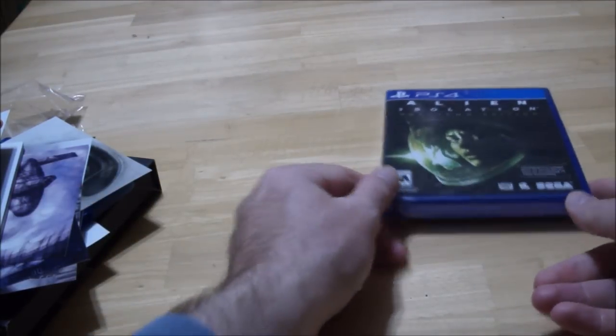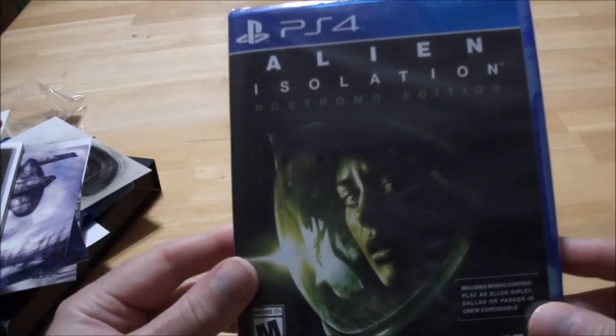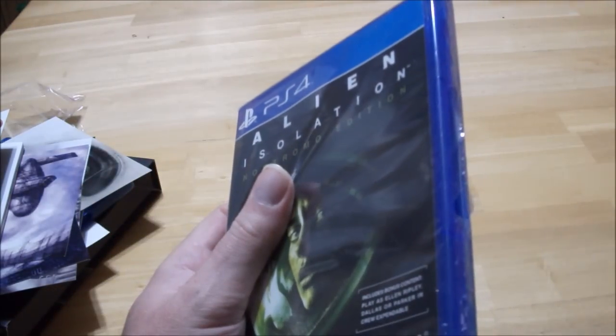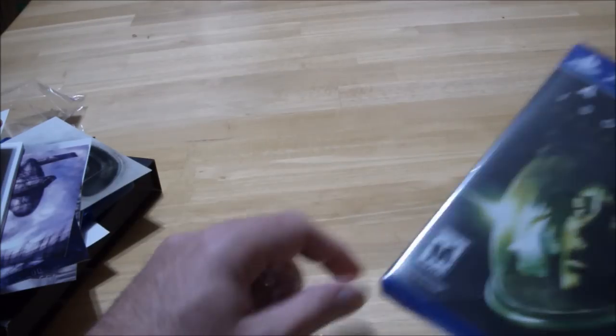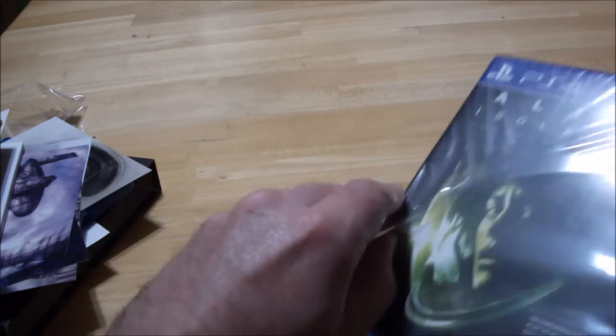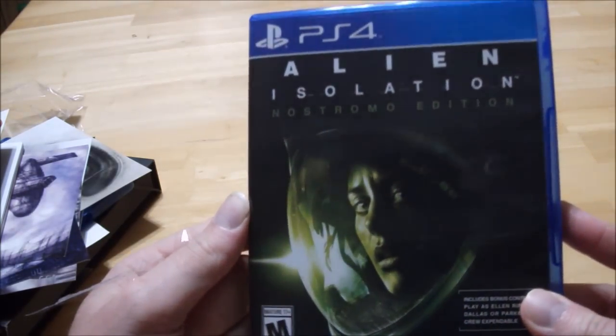Now for Alien Isolation — been waiting for a while for this one. Well, it won't be like Aliens Colonial Marines, that was a travesty. This goes back to the first one — it's just like Ridley Scott's Alien. If you've ever played Outlast, this is something like that: you have to hide. This is the Nostromo Edition.